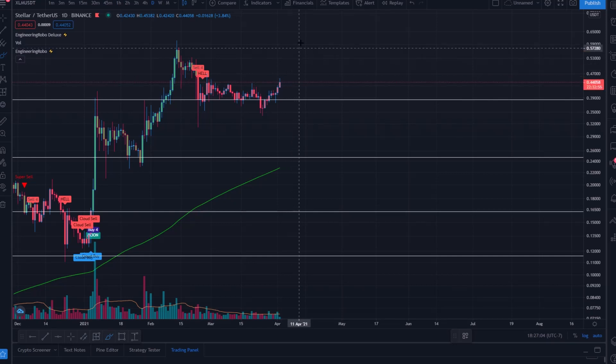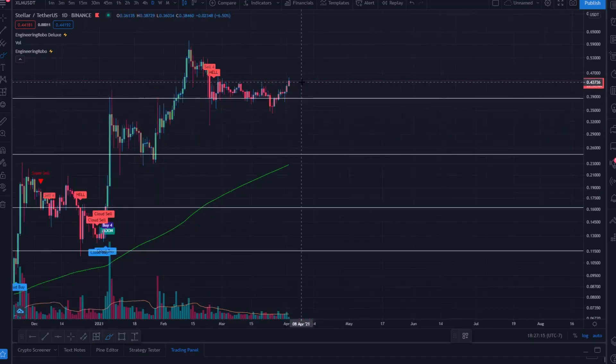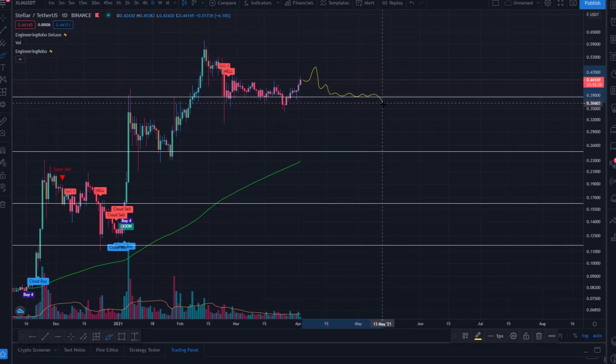Realistically, I am quite bullish on XLM at the moment. I believe a break upward is imminent and we'll interact with 50 cents very quickly, then 60 cents shortly after. A pessimistic bearish outcome would be strong rejection off of 50 cents, heading back down to the 38-cent support line to perhaps trade sideways again and further the consolidation.